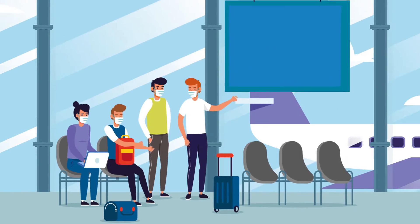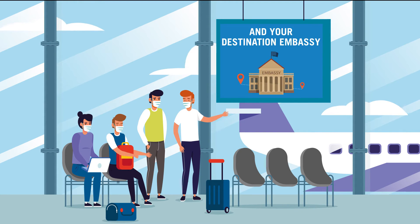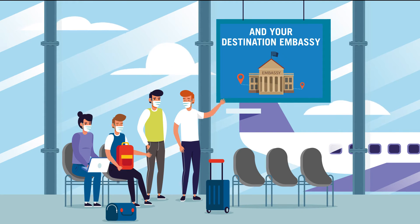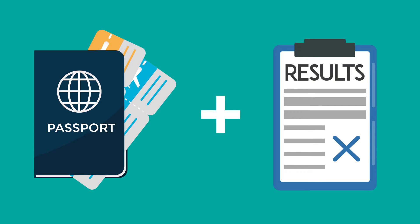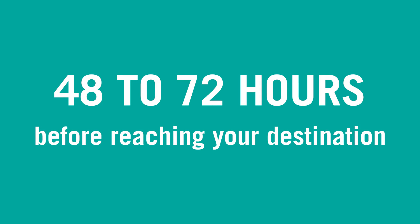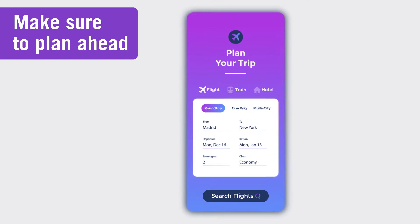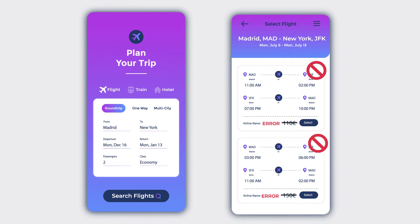If you're planning to travel, be sure to check your airline, cruise line, and destination embassy for specific COVID-19 related travel requirements. Most require a negative RT-PCR test within 48 to 72 hours before reaching your destination, so make sure to plan ahead.